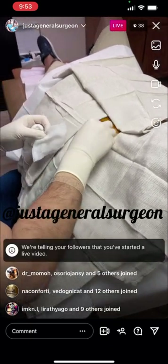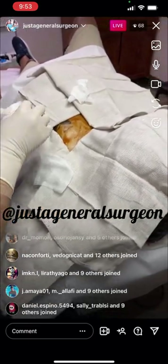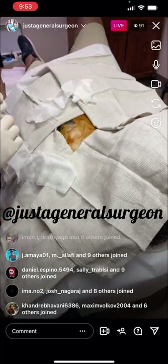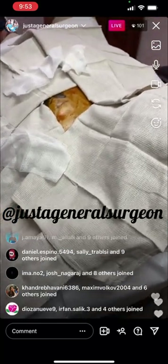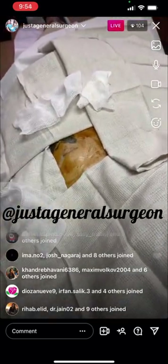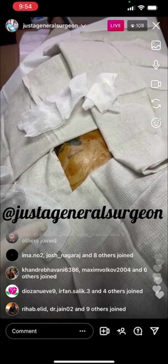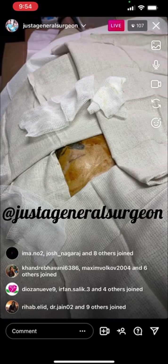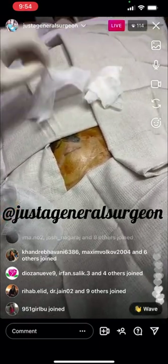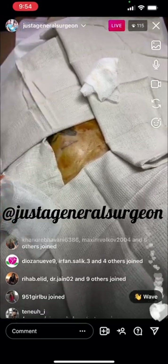All right, we're going to get started. If you feel anything painful let me know and I'll give you more numbing medication. The pressure is normal. So we are removing a port today in the office. Our patient is wide awake underneath the towels here. She is clearly aware that a small portion of her tattoo is showing, but she's okay and allows me to share her story of being a breast cancer survivor.